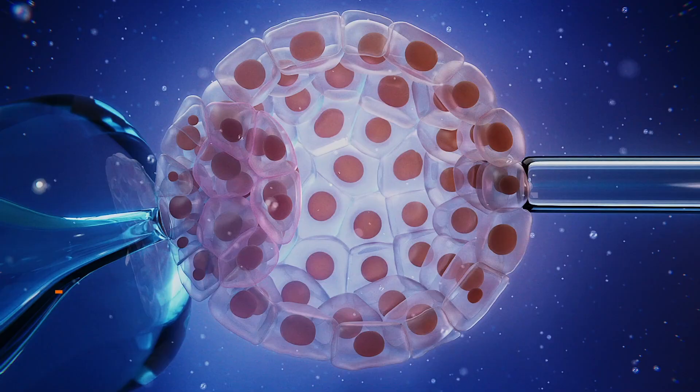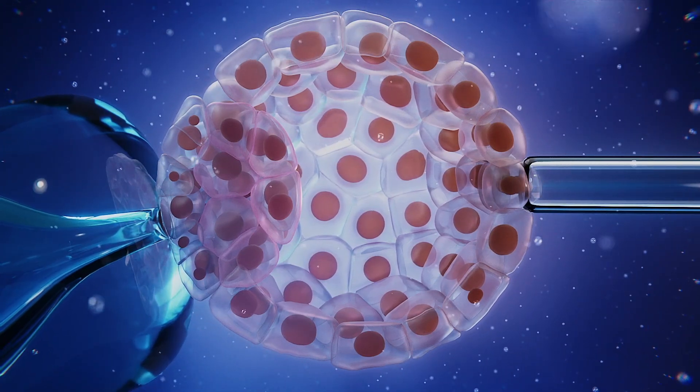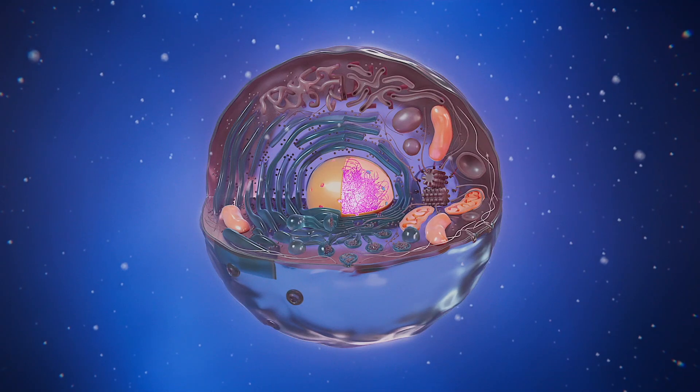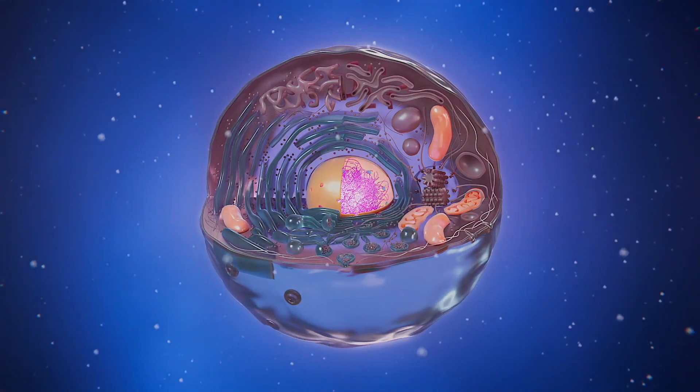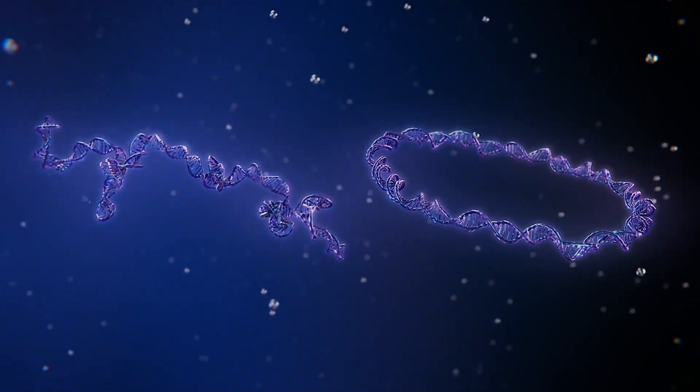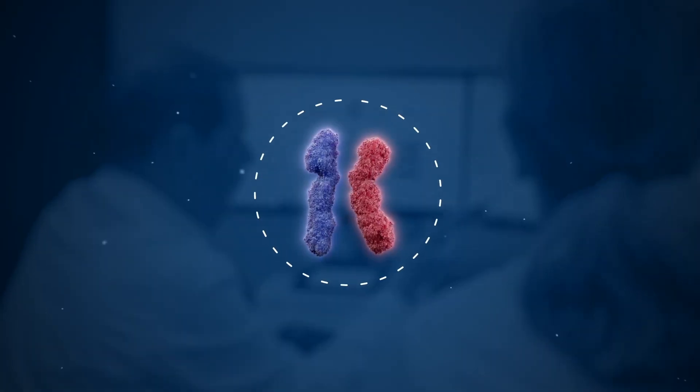This information can be very important for embryo selection. After IVF, a biopsy of 5 to 10 cells is taken on day 5 or 6 and sent to the diagnostic genetic lab. There, DNA from both the nucleus and mitochondria is extracted and sequenced. The data is analyzed using advanced computational methods for greater precision.